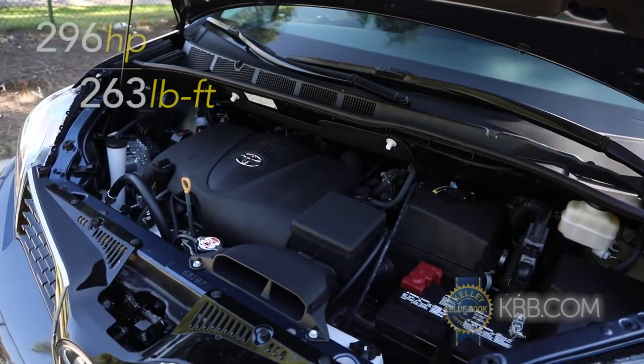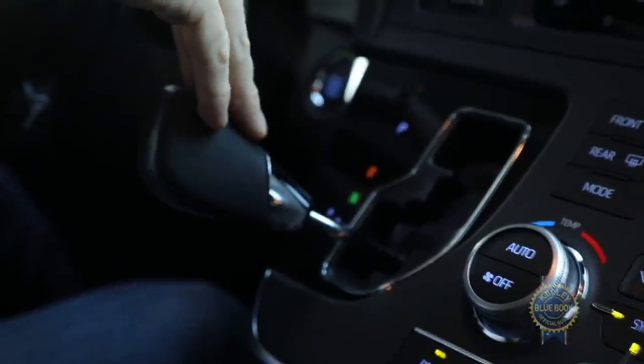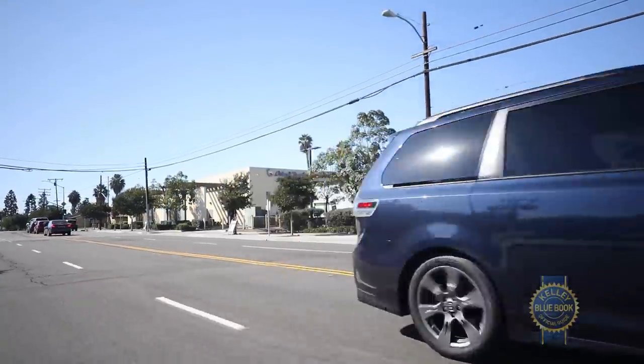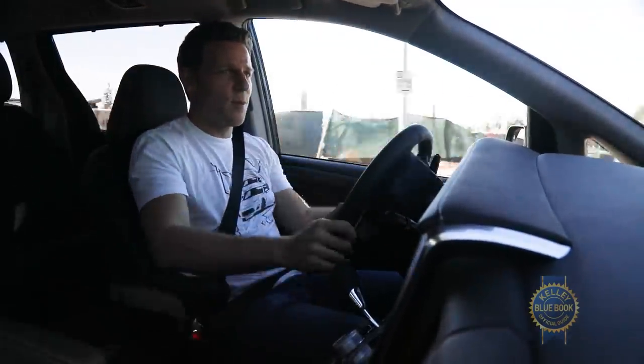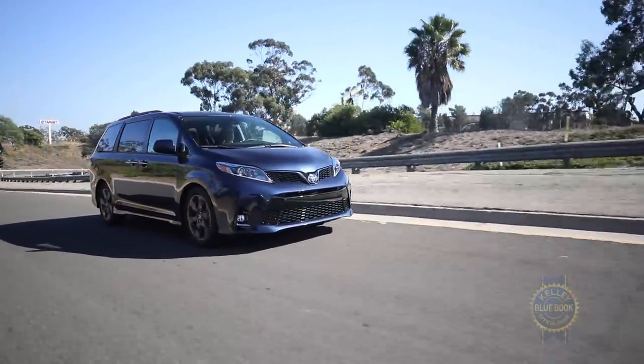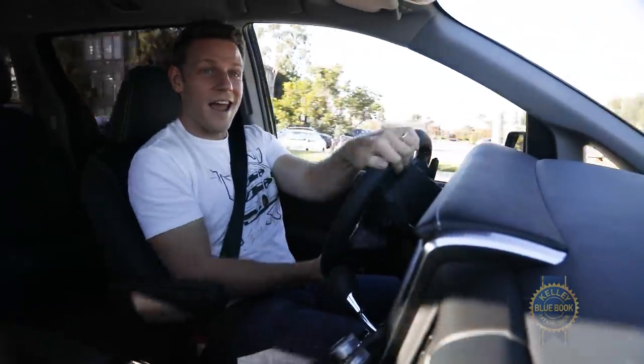Moving all Siennas is a strong 3.5-liter V6 matched to a competent 8-speed automatic transmission. When asked, the powertrain has more than enough juice to haul a full load of people, tow 3,500 pounds, or spin the tires if you want to drive like a jerk. And I do.